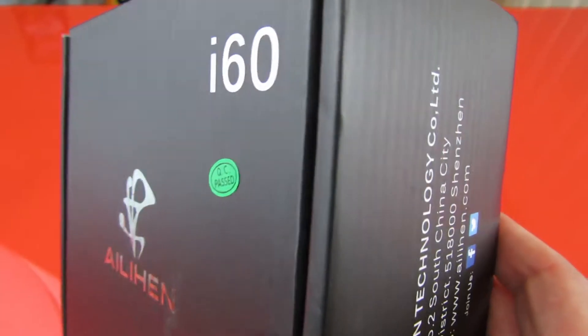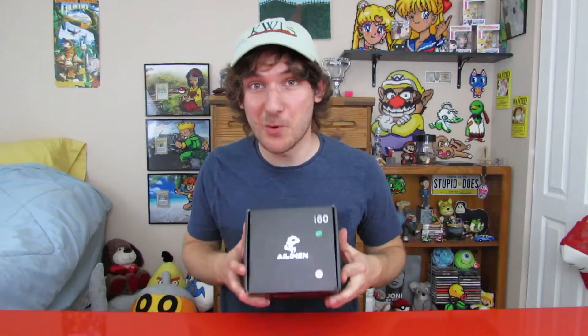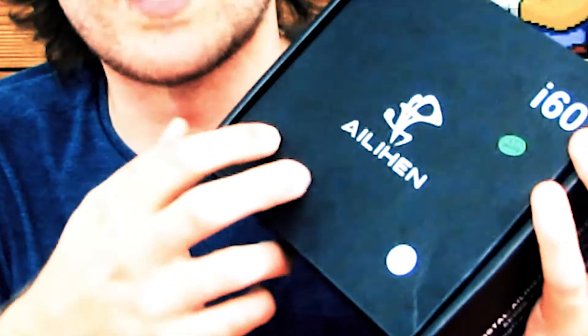Right off the bat, this box is so nice that you can trick your friends into thinking that you spent a lot more than you did. Every second in Africa, there's a pair of Alien i60 headphones without a home. You can adopt yours today using the Amazon link in the description.